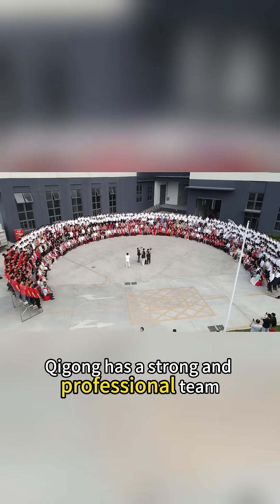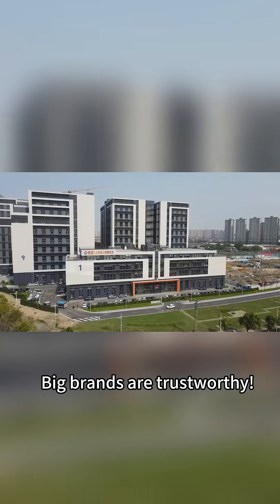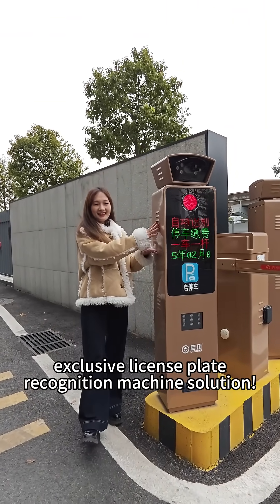Kigong has a strong and professional team and has served more than 100,000 customers. Big brands are trustworthy. What are you waiting for? Come and consult to get your exclusive license plate recognition machine solution.